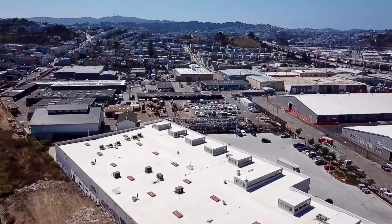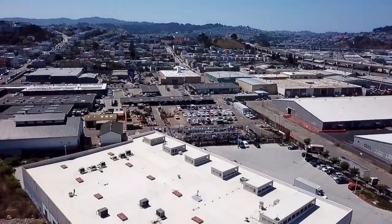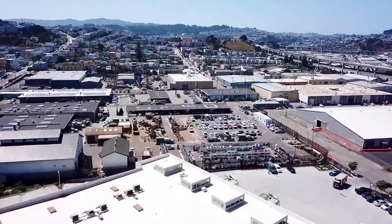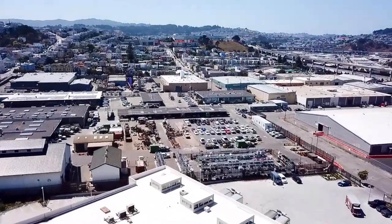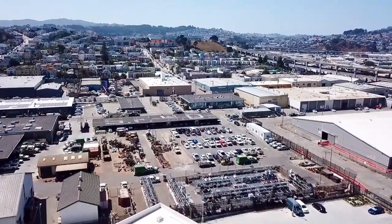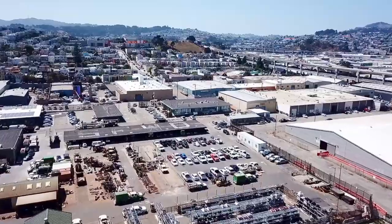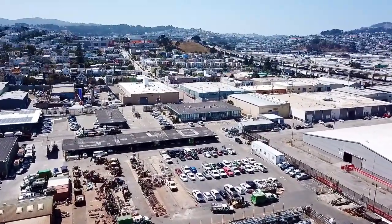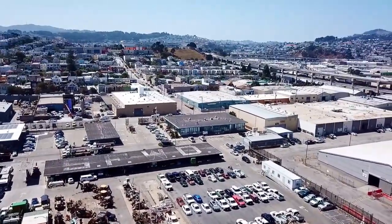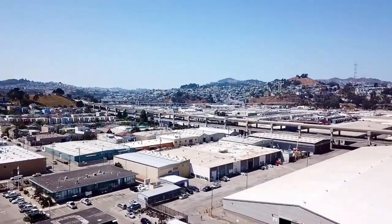This industrial area has seen a lot of activity over the years. You can see the San Francisco Water Department — they have their lettering right on the roof there, so if you ever fly out of Oakland or San Francisco, you can see their building. How long have they been there? I would say a long time.